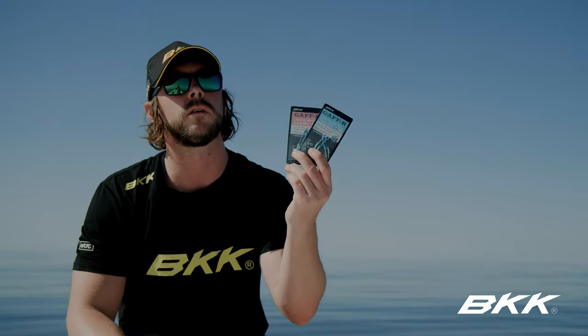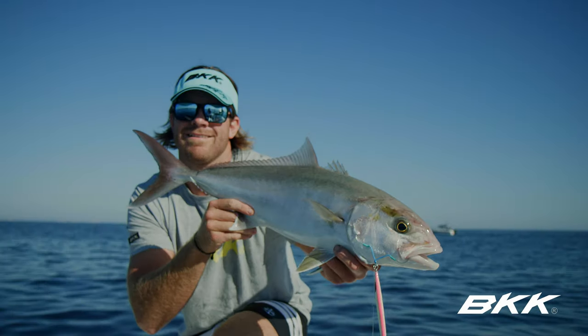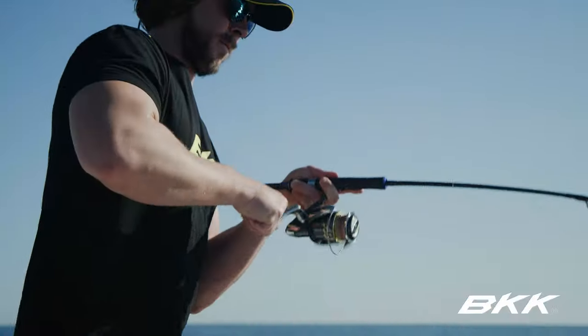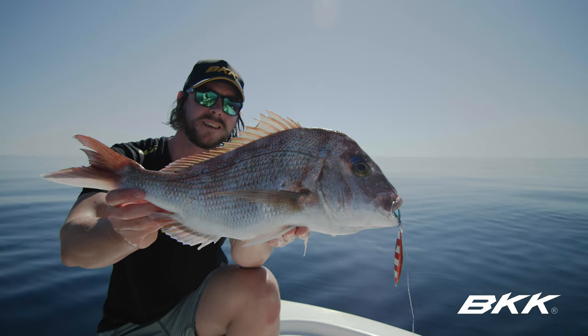As well as the Lentus, we've also got the Gaffer. BKK have made this very similar hook, just a lighter gauge. So if you're after heavier applications, stick with the Lentus; if you're after something a bit lighter for your snapper and stuff like that, stick with your Gaffer every time.